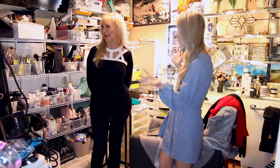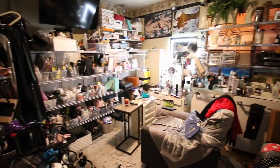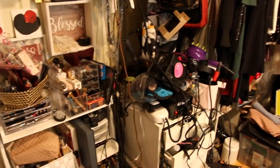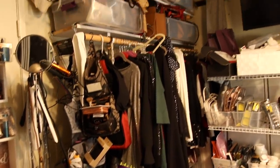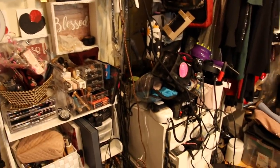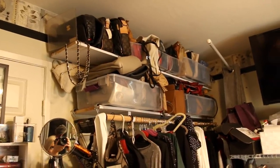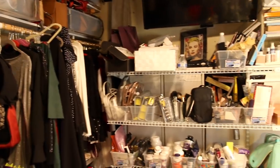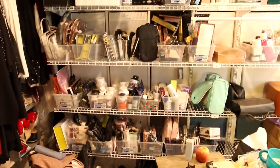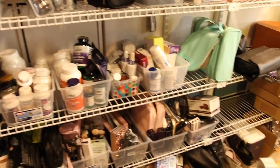All right, so here we are in the clutter room — my she cave. Why don't you give us a little tour of what we have in this room? Okay, we have my favorite things. This is my favorite room. My favorite clothes, no question. Is this your only closet or just a portion? It's just a portion. And then shoes, favorite purses, and makeup.